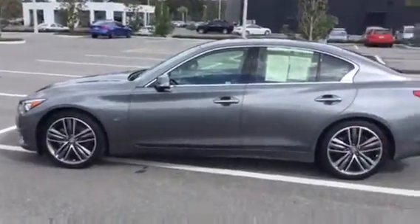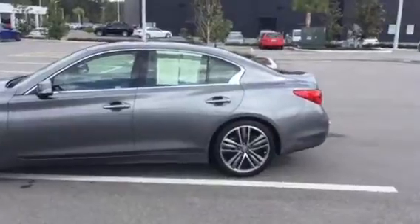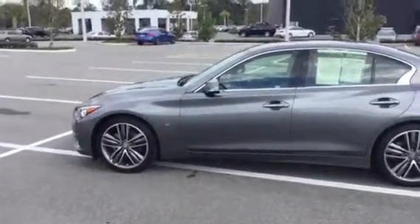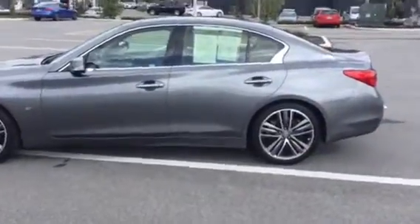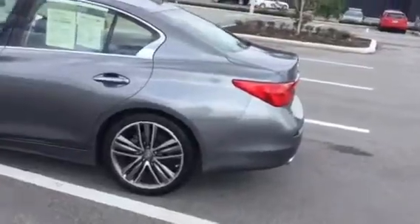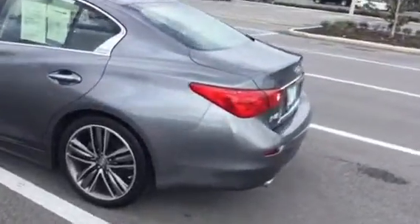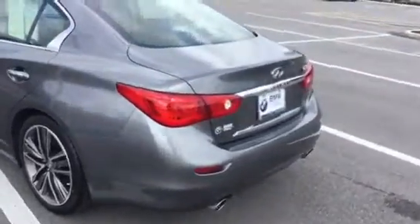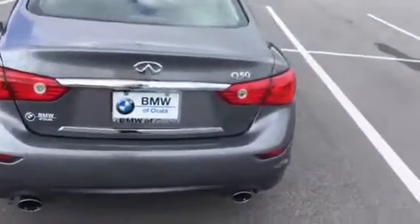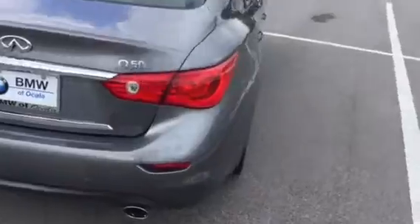I shot you an email earlier. Again, Scott Prince with Porsche of Ocala — you can call my cell phone anytime. Glad to try to assist you any way we can. We do a lot of business all over the country, so we can arrange shipping as well. Or if you'd like to come down, there's no surprises on the car for sure. I'll shoot you a proposal — since I don't know what county you're in, I'm just going to use our taxes, shouldn't be too far off since you're in Florida.